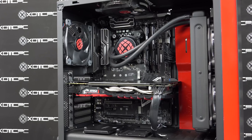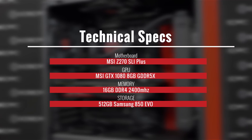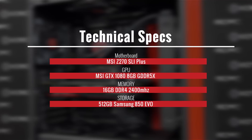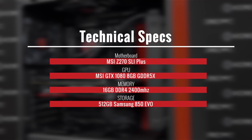As for our test platform, we did everything with the new MSI Z270 SLI Plus motherboard with 16GB of DDR4 HyperX RAM. Our GPU was an MSI GTX 1080 to prevent any bottlenecking, and our hard drive was a Samsung SSD 850 EVO.